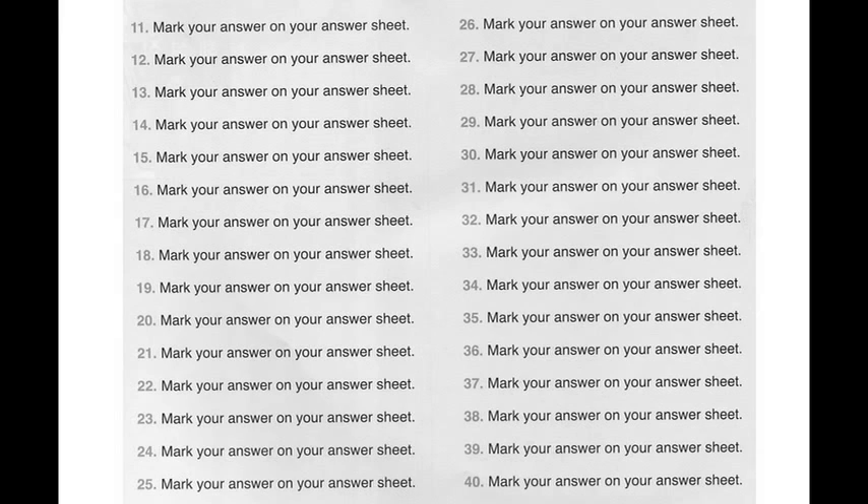Number 38. Why did the receptionist insist on seeing identification? A. They had a robbery and an increase in security. B. I just showed her my driver's license and a credit card. C. Yes, the receptionist can identify whomever you need to see.